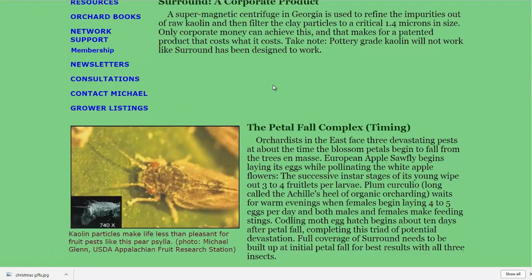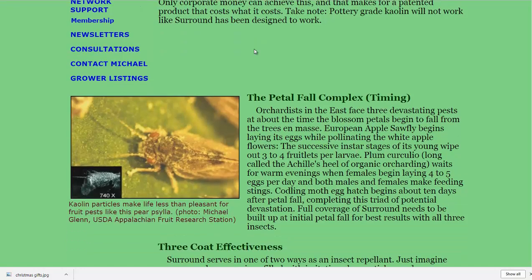As soon as those petals start to fall off the blooms, start spraying the trees. It needs three to four coatings before it can actually be effective, and it needs to happen during a four-week window.